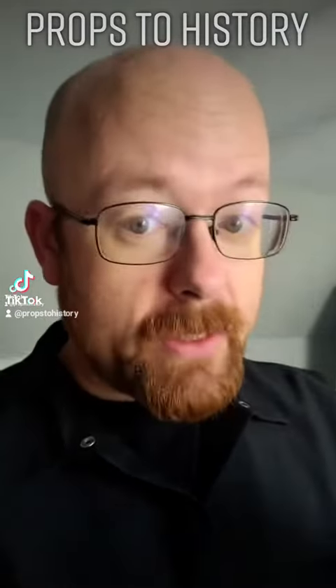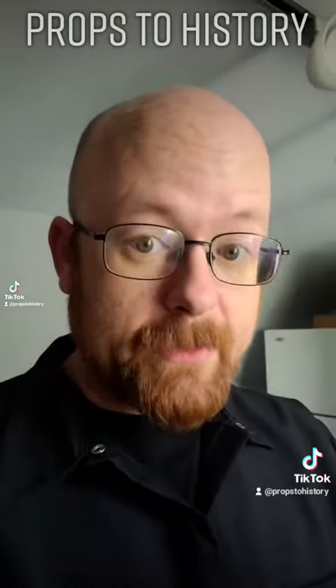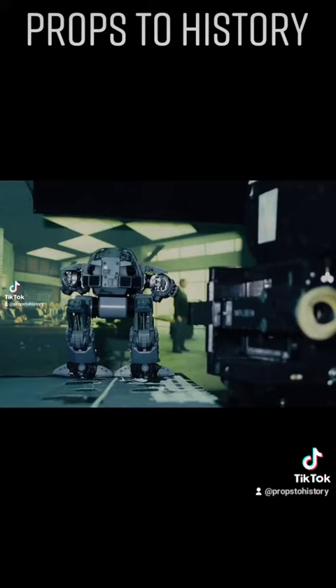The design for ED-209 actually comes from Tippett Studios, led by the legendary Phil Tippett and Craig Hayes, with most of the scenes involving ED-209 animated by Phil Tippett and his team and utilizing several different scales of puppets.